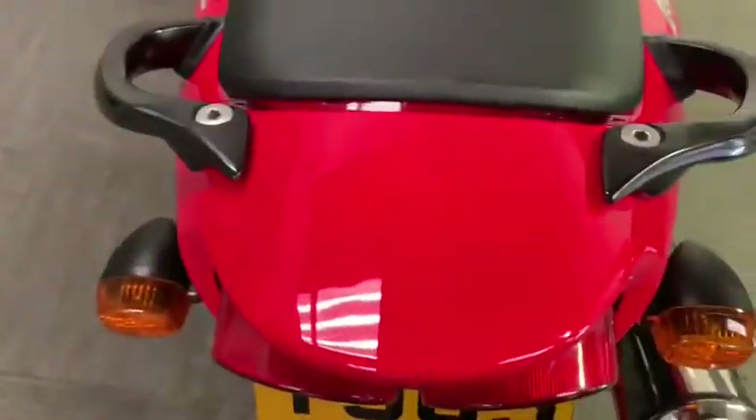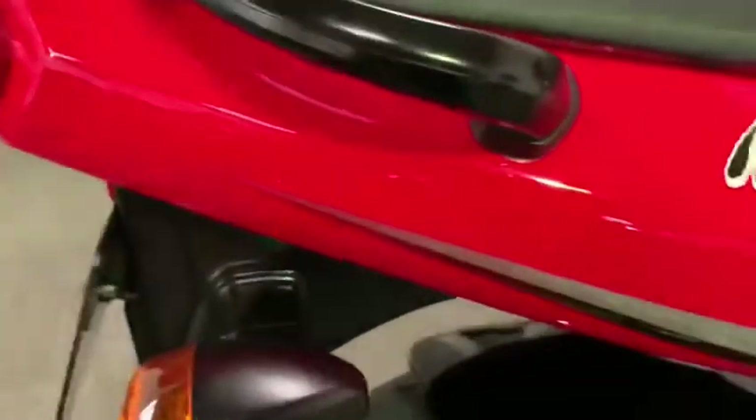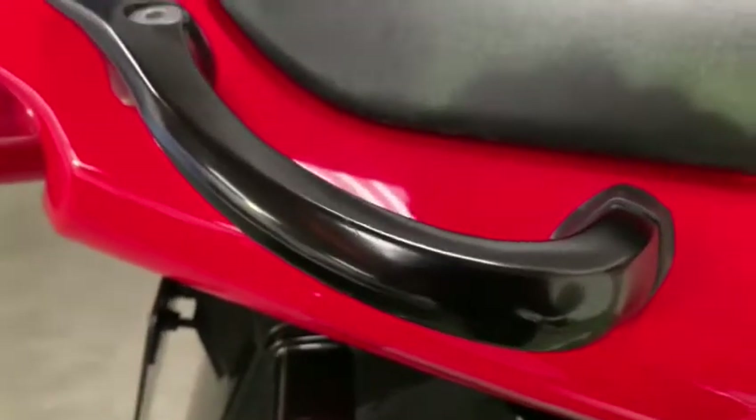No scratches or boot marks at all on the back of the paintwork. Some red rails, no real scuffs — just a tiny little chip on the black paint there.